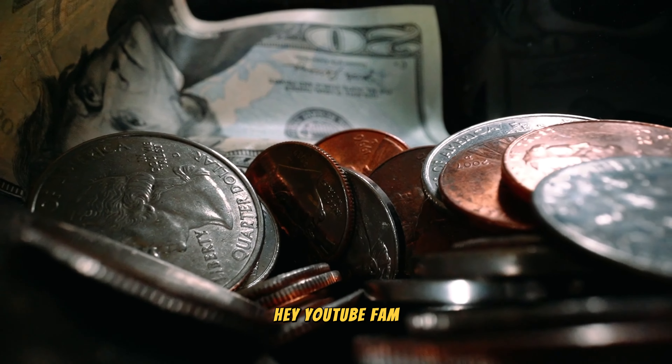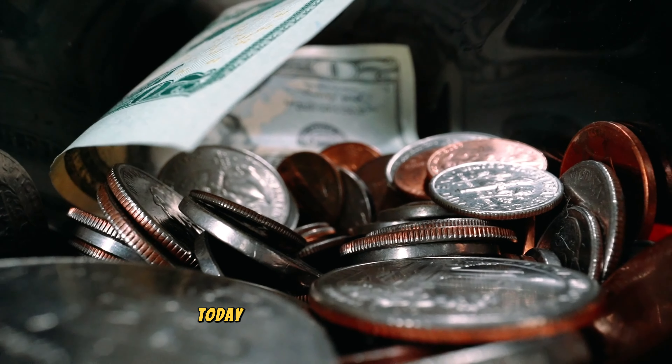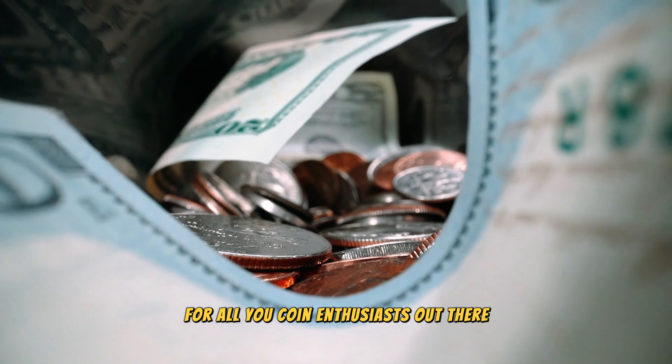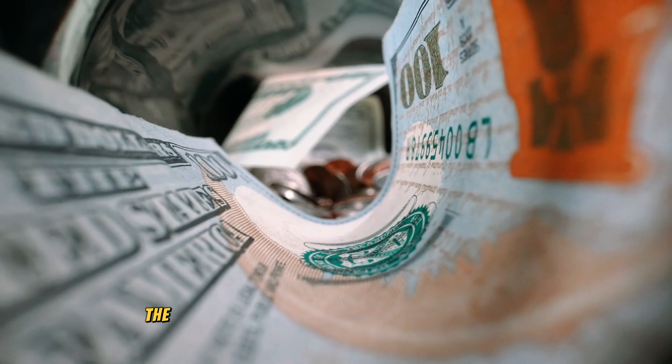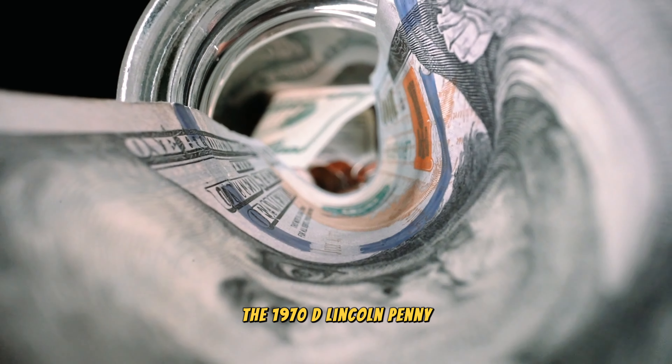Hey, YouTube fan! Welcome back to AF Coins World. Today we've got an exciting episode for all you coin enthusiasts out there. We're diving into the world of numismatics to explore the hidden gem of the coin collecting community: the 1970 D Lincoln penny.